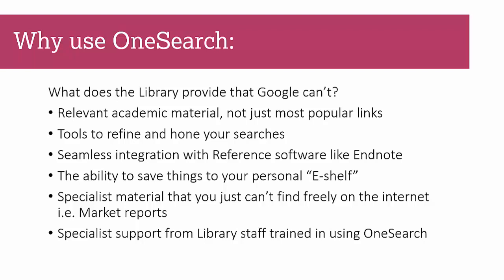OneSearch contains lots of specialist material you just can't find freely on the internet — things like market reports. We've got thousands of them in several databases. If you wanted to buy one as a member of the public it would probably cost you between three and seven thousand pounds. We also offer specialist support from library staff for training using OneSearch, and that's something really important — we're here to help you, so make advantage of that.